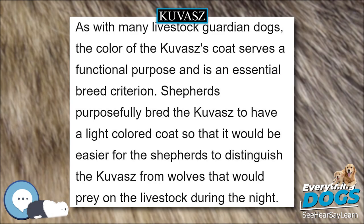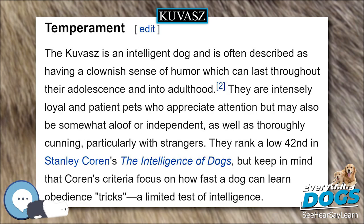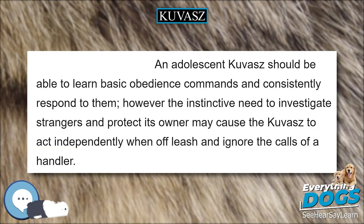To a casual observer, the Kuvasz may appear similar to a Great Pyrenees, Akbash, a Maremma sheepdog, Slovak Kuvac, and the Polish Tatra sheepdog, all of which are similar in size, coat color, and general appearance. As with many livestock guardian dogs, the color of the Kuvasz's coat serves a functional purpose and is an essential breed criterion. Shepherds purposefully bred the Kuvasz to have a light-colored coat so that it would be easier to distinguish the Kuvasz from wolves that would prey on livestock during the night. The Komondor, a cousin of the Kuvasz, has a white coat for the same reason.